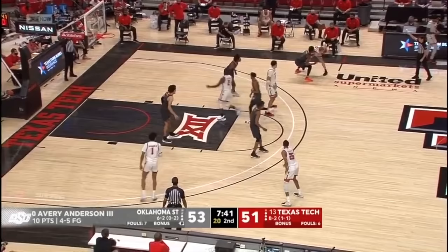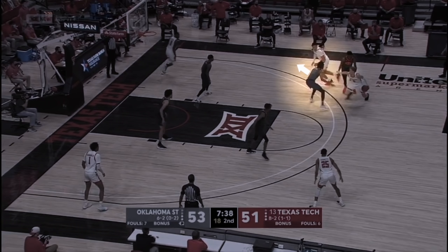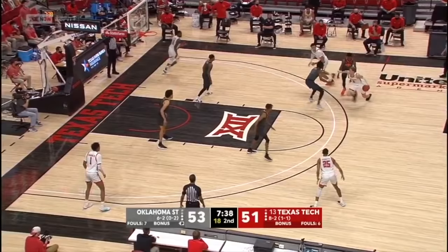McClung is probably probing that same split here, but he realizes it's not there so he bounces out of it. As he bounces out, the hedge defender kind of goes back with the big man, leaving his initial defender trailing him — making for a pretty easy drive downhill.